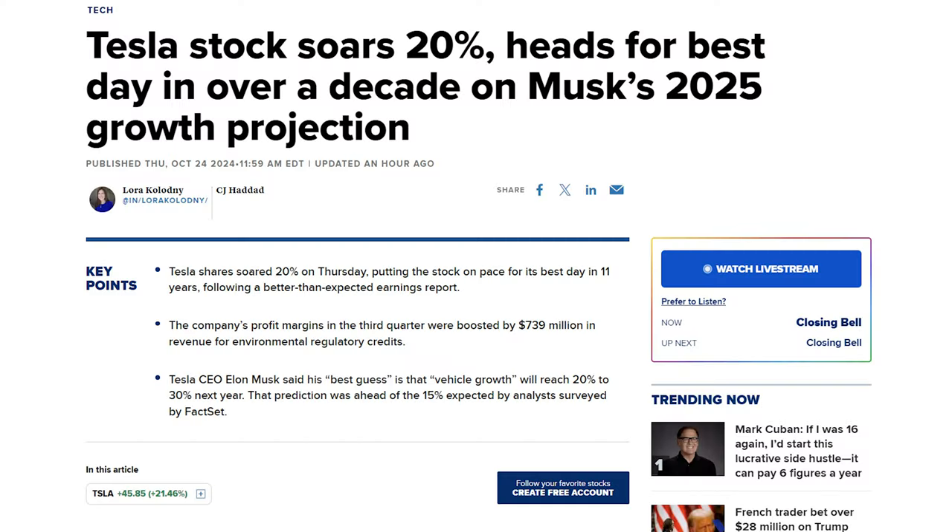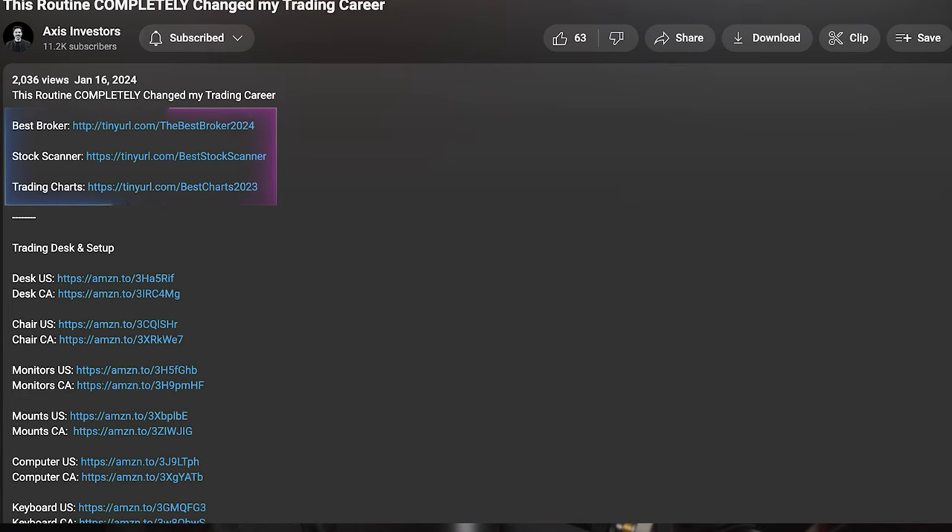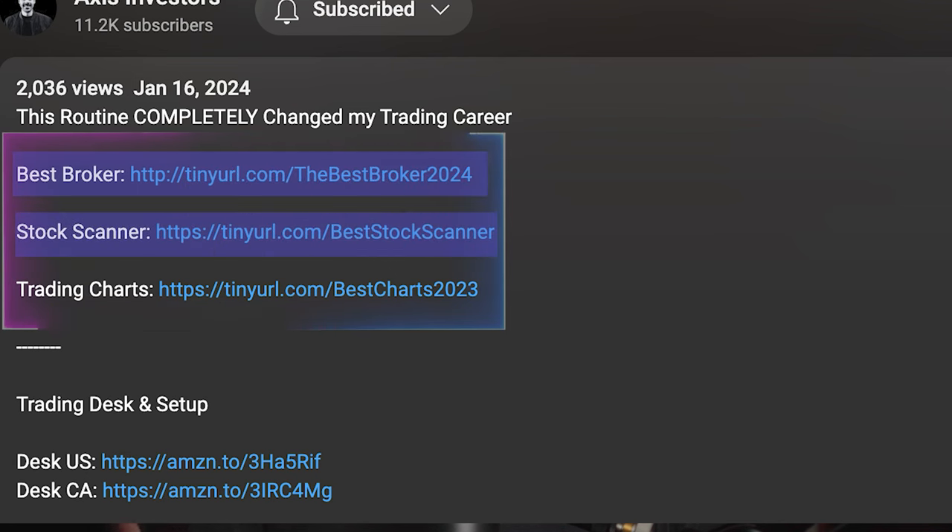Tesla reported their Q3 2024 numbers yesterday night and it looks pretty promising. On the other hand, Rivian is really struggling this year and we're going to be breaking down everything you need to know. A quick reminder that all the best tools for day trading and investing will be linked in the description.